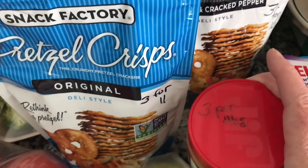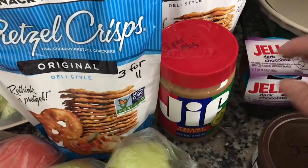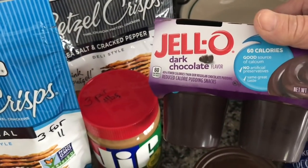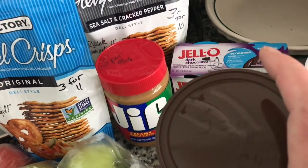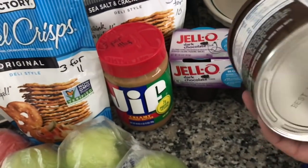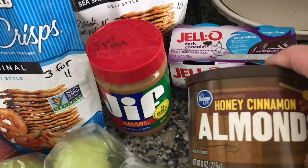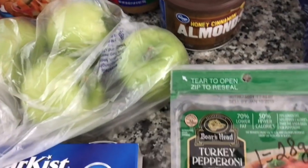The peanut butter — I usually only use a teaspoon, but a tablespoon is three points. Two points for some sugar-free chocolate pudding. I do like my nuts — it's five points for a quarter cup, but the nuts were very high. I got the honey cinnamon because they were on sale; I probably should have just got an unsalted one, but I wanted to take a chance.